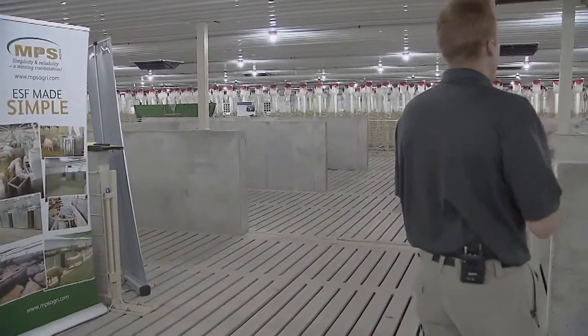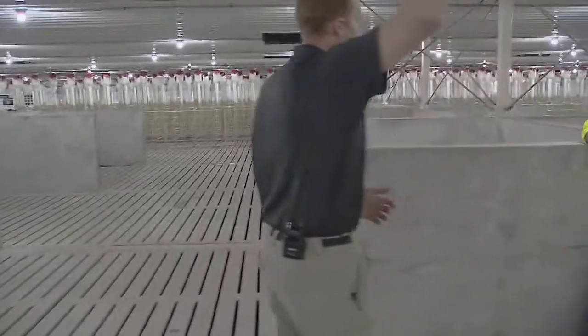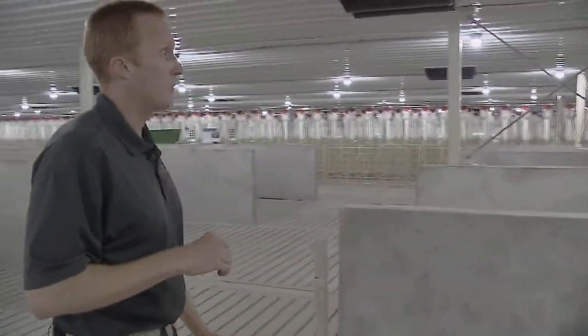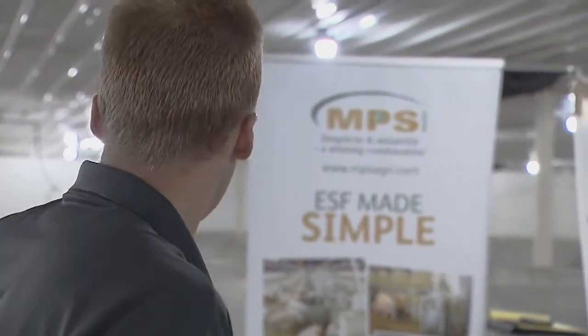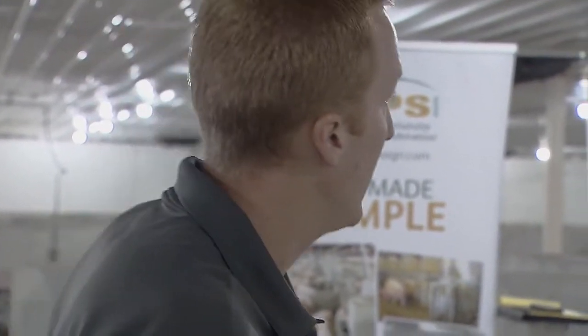Pigs are hierarchical. They know there's a boss hog sow and they know which ones are more timid. If we did not have these walls here, an aggressive sow could chase other sows away and get back in line. But because she has to come all the way around, that aggressive behavior is managed by the circuit design.